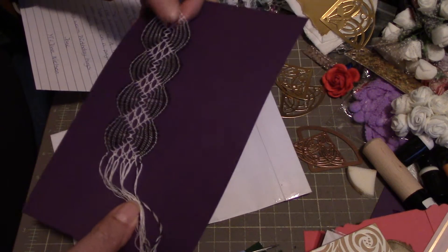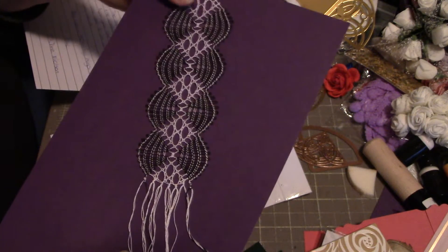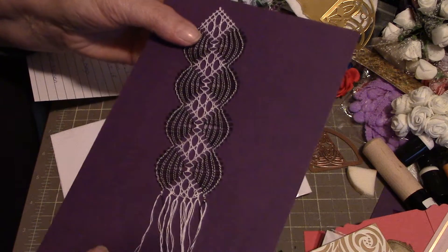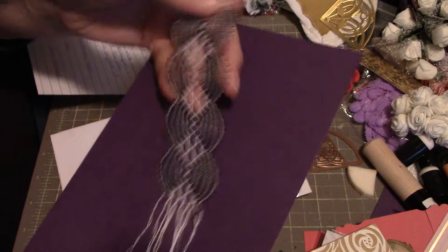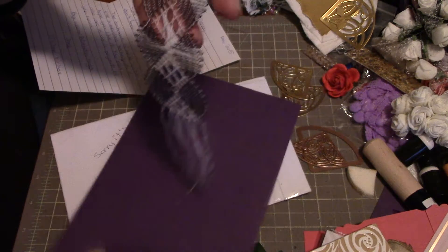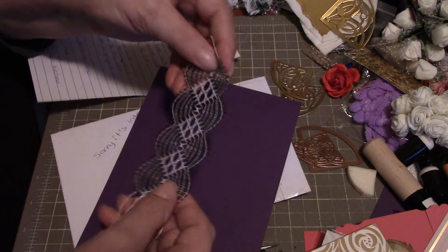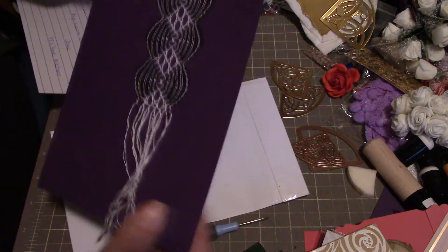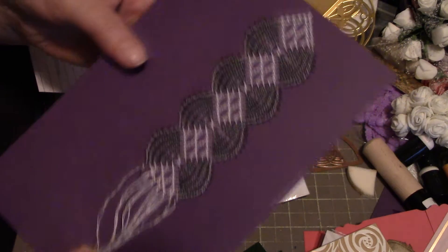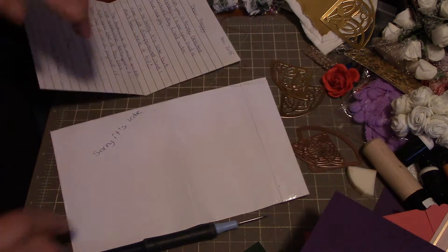So pretty, very very delicate. I'd love to see how you did that, Jane — it's really pretty. She said I could use it in a project too, but I think I'll put it in one of my favorite books and keep it. That's really pretty.